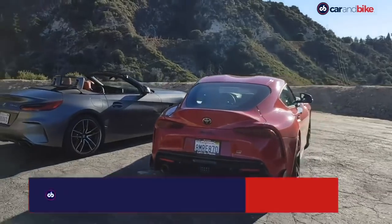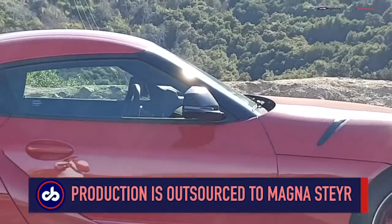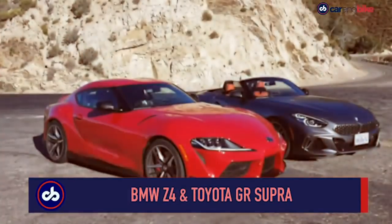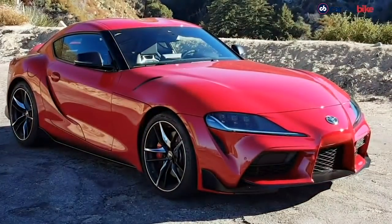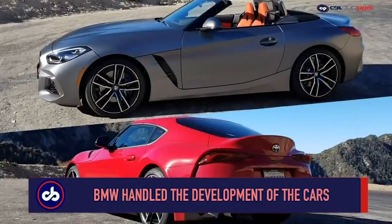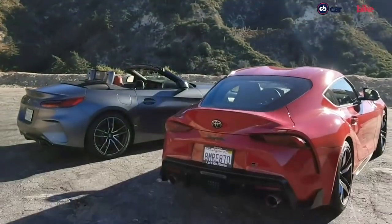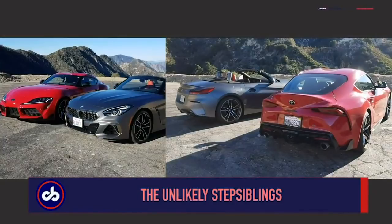Both are built alongside each other by Magna Steyr under BMW's contract at its plant in Graz, Austria. This is a well-known fact, but for those who do not know, the two are essentially the same deep below the skin. BMW has developed the platform and drivetrain and produces the GR Supra based on the Z4 for Toyota. But they both look very different and also drive differently — they are definitely not twins. I can only go so far as to call them step siblings.